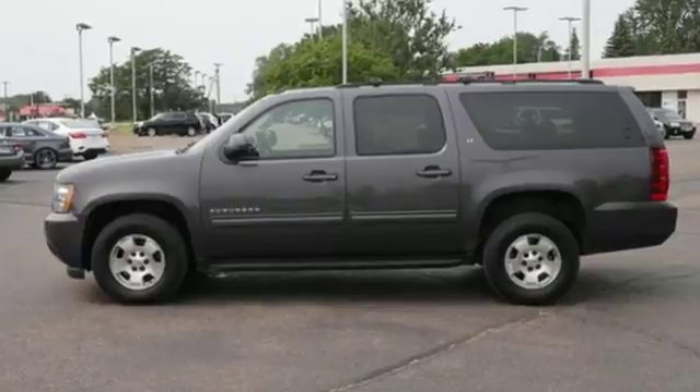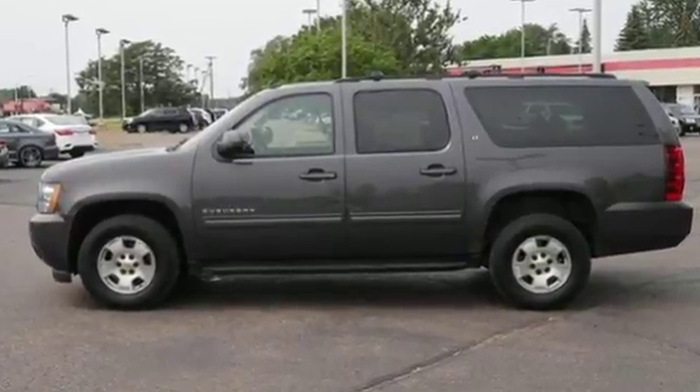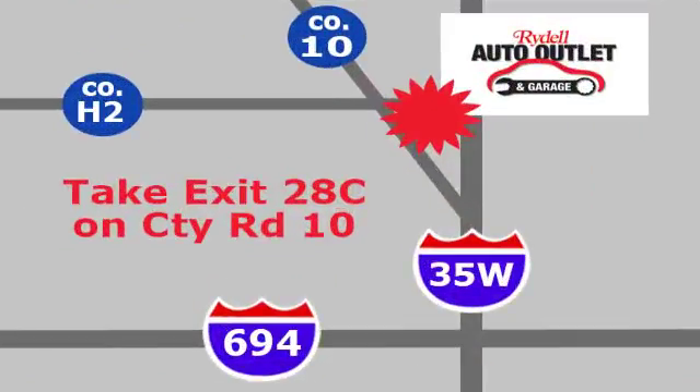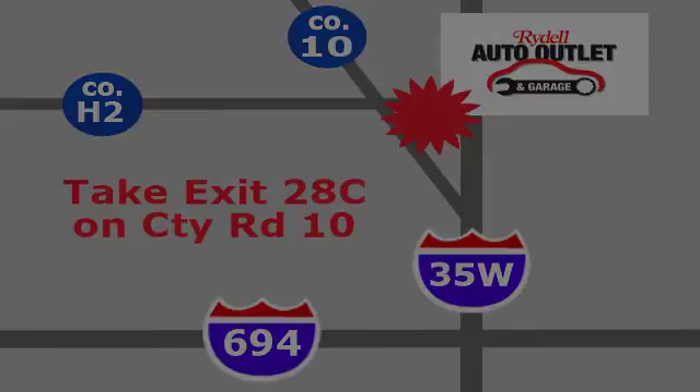In a Chevy, the journey matters more than the destination. Hurry in today and see it for yourself. Your satisfaction is our goal. We're conveniently located at 2375 County Road 10 in Moundsview, Minnesota.